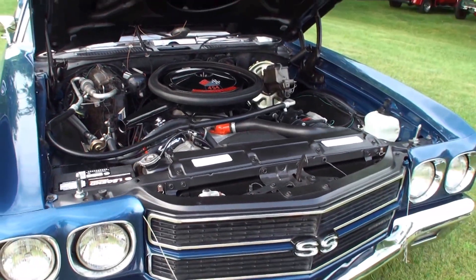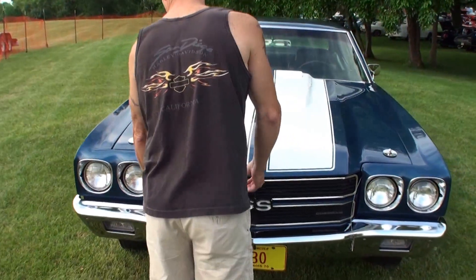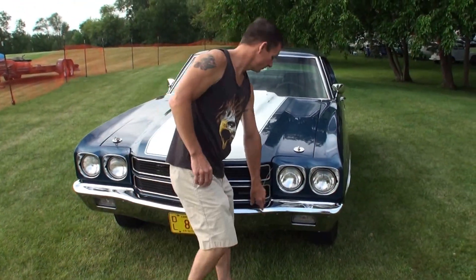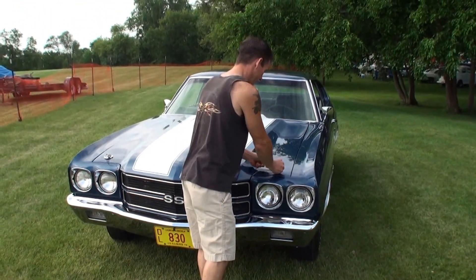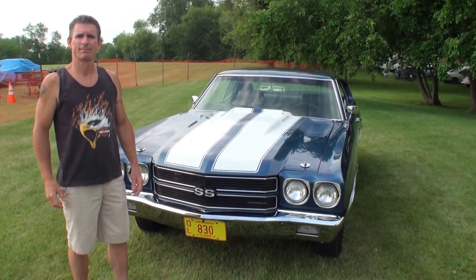Let's shut that hood. We'll have you stand next to your car — just stand right there. Thanks for being on My Car Story.